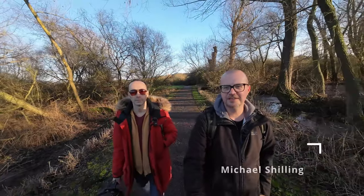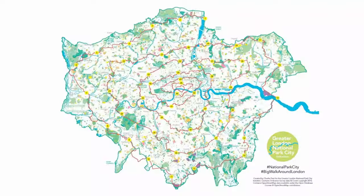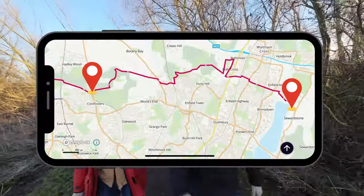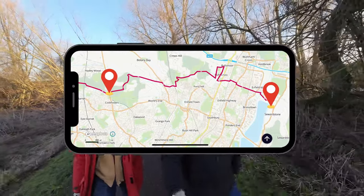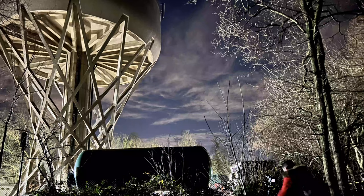We are walking the first section of Dan Raven-Ellison's Great Big Walk of London, which was a 500 kilometre spiral around London. We are in north London, about as north as we get, and we are doing the first leg today as a little test to try it out. We're going to photograph some brutalist architecture — specifically Cockfosters water tower — and we're going to do that at night.